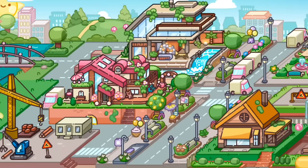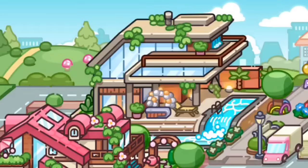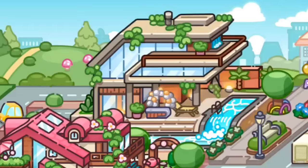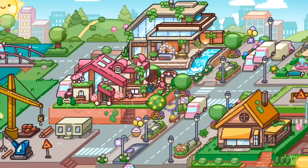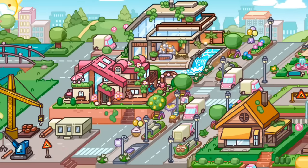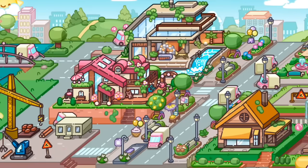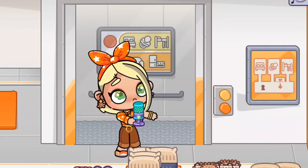Everyone's noticed that the mansion looks totally different — it has upgraded to an infinity pool and a little DJ center. You can get those things if you buy the mansion pool pack. Really cute addition to the map.